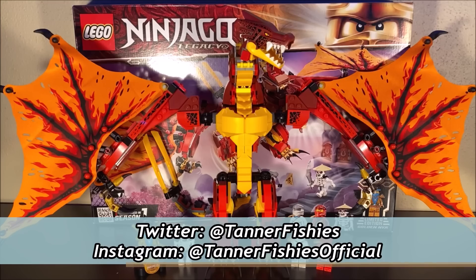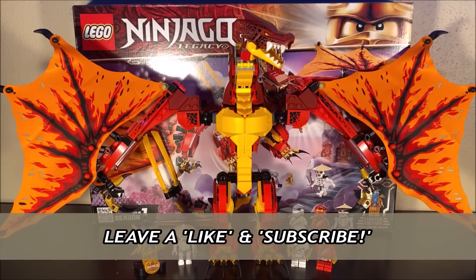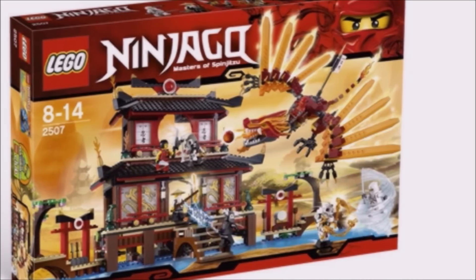This massive set comes with 563 pieces and retails for about $50 in the United States. The dragon is very impressive. This is, of course, trying to be a legacy revamp or reimagining of Kai's original dragon, Flame, from the earlier Ninjago seasons.